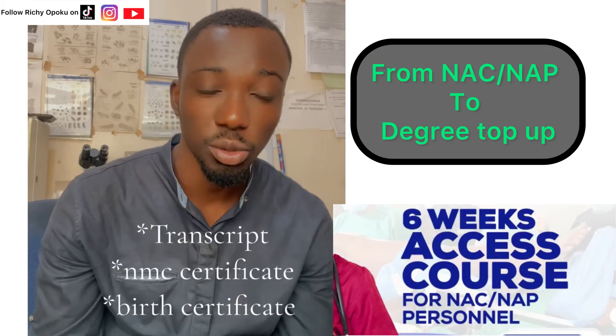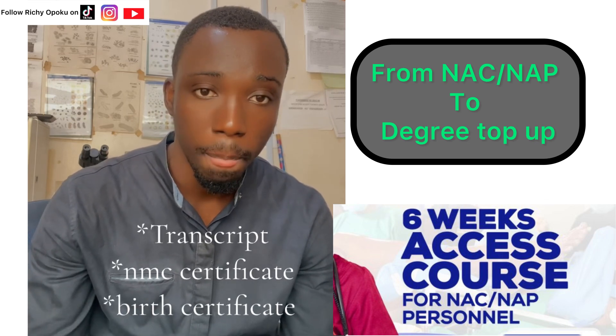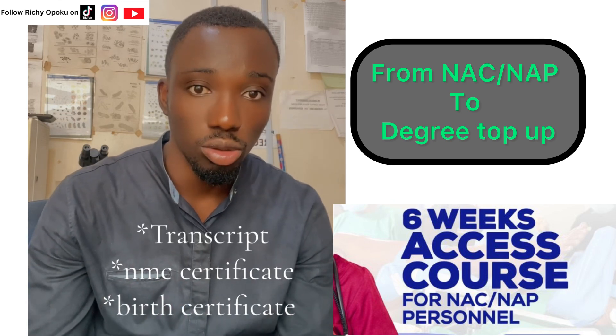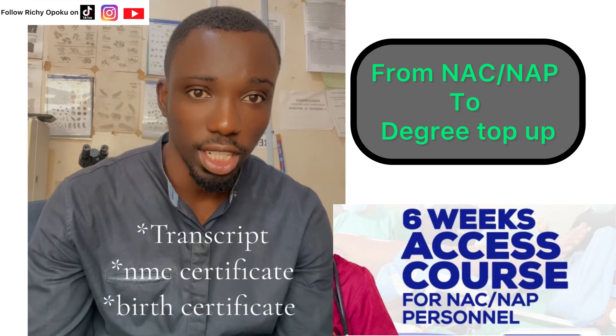Hi guys, Richo Poku here. I've seen a lot of people reacting to my video on access courses for certificate nurses that want to upgrade to do their degree. You can go and watch that video if you don't know what I'm talking about.